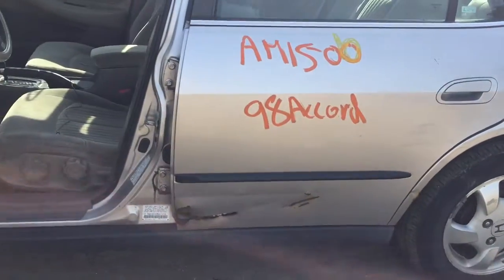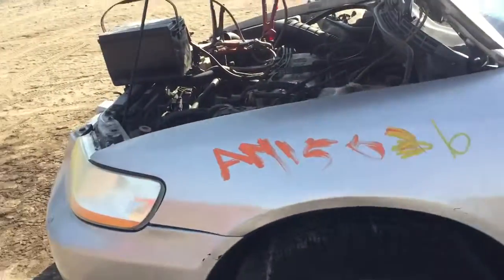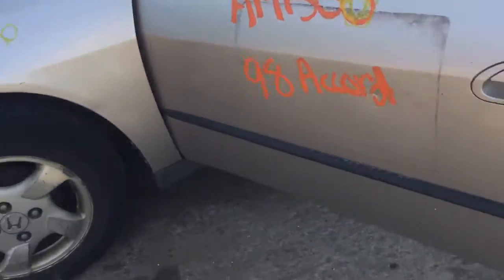Driver's side rear door is rusting — that's junk. The driver's side itself is rusting too. Fender looks good on the driver's side.